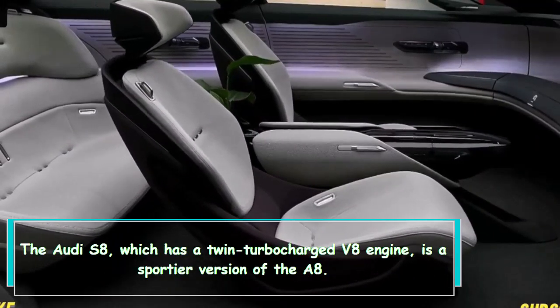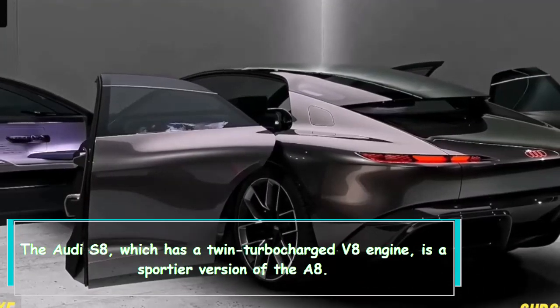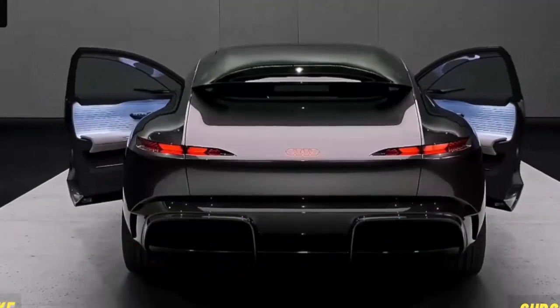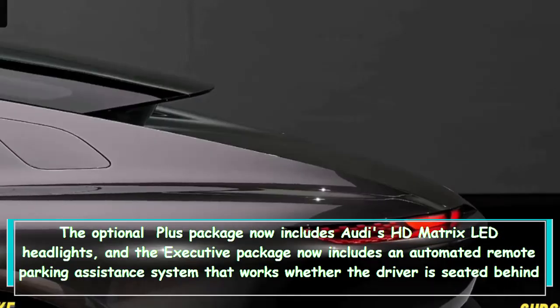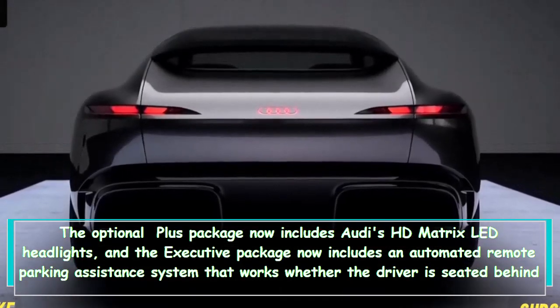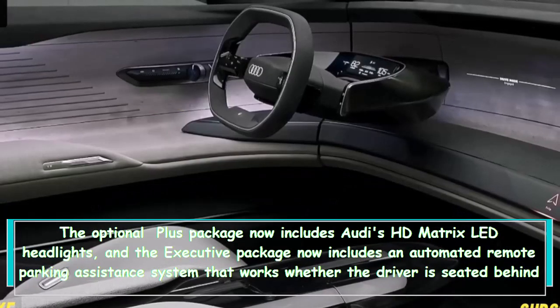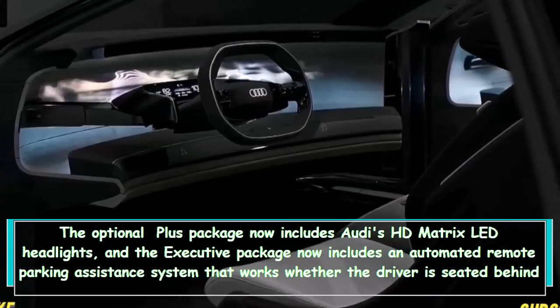The Audi S8, which has a twin-turbocharged V8 engine, is a sportier version of the A8. The optional plus package now includes Audi's HD matrix LED headlights, and the executive package now includes an automated remote parking assistance system that works whether the driver is seated behind the wheel or standing outside the A8.